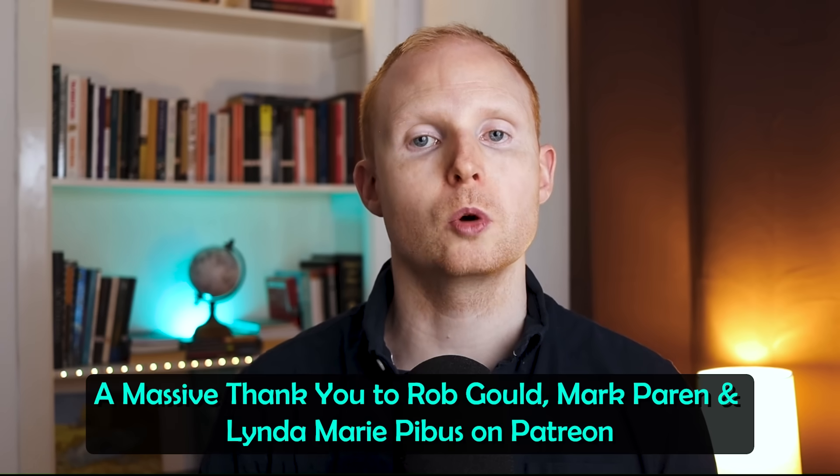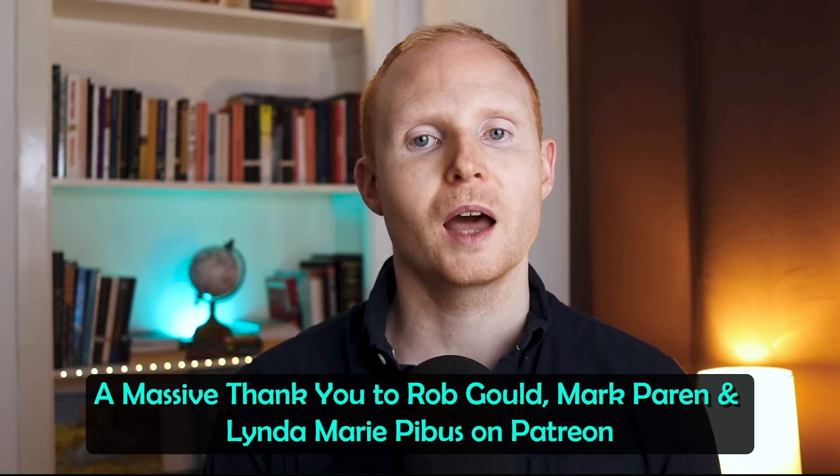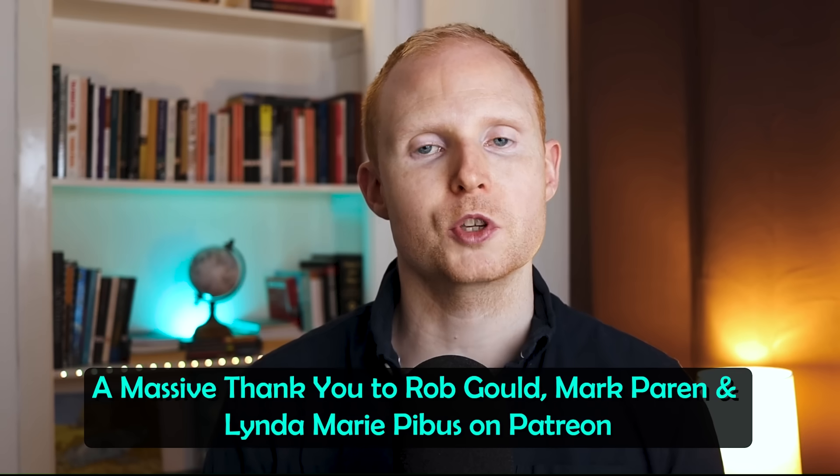Thanks for watching — please subscribe and hit the bell, and let me know your thoughts in the comments below, and if you belong to R1b, which branch, subclade, or SNP you carry.